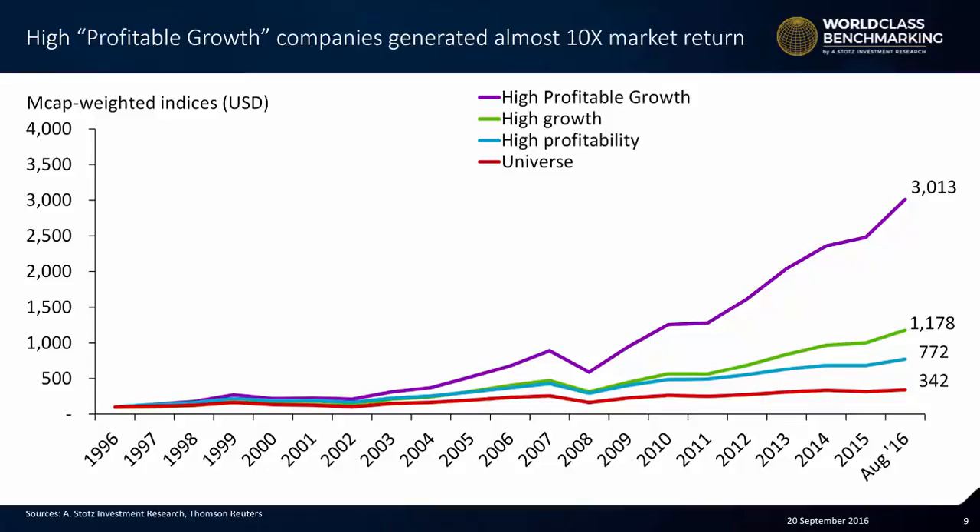We can see that the universe — the market return — starting at 100, returned 342. If we measure the performance of the high profitability companies, instead of 342, the final amount was 772. For high growth companies only — meaning high EPS growth — it would be 1,178. So already a pretty massive difference compared to the 342. But when we combine the two — profitability and growth — for our profitable growth measure, we can see a massive 3,013 return over that time.